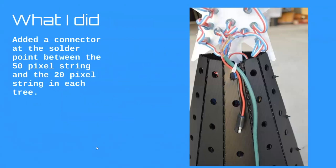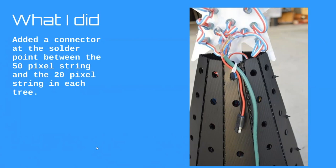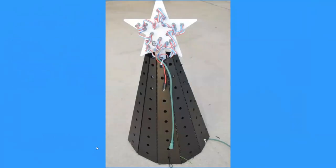Since I had to solder the 50 to the 20 anyway, I threw a connector into that solder joint — instead of soldering two wires together, I'm soldering three. I don't have to cut wires anywhere else. In each tree, where I made the connection between the 50 and 20 pixel strings, I added a little trailer connector as well. Here's one of my trees: the green wire on the bottom is my three-core pixel and power input, the little trailer connector is the power injection plug, and the three-pin connector goes to the next tree.